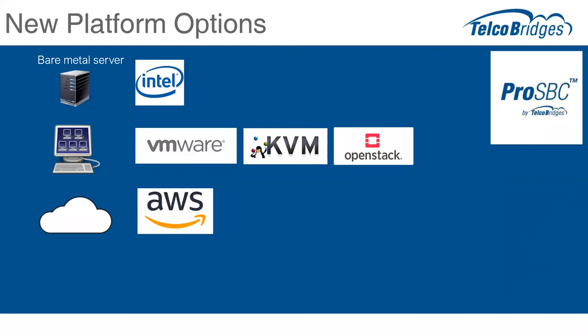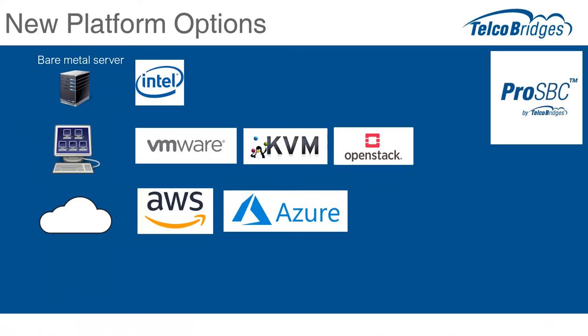Now we're going to talk about some of the new platform options. Based on customer feedback and recommendations, FreeSBC initially supported Intel bare metal servers, VMware, KVM, and OpenStack virtualization platforms. We added AWS cloud support last year, and more as part of the ProSBC launch. We're adding a couple of new platforms — one is Azure, and we've got a handful of beta customers now running their software on Azure. We're also working more often with virtual network functions on universal CPE equipment. We've already validated with Ciena and their 3906, and more recently with Telco Systems and their UCPE platform, delivering a session border controller at the edge of a service provider network.